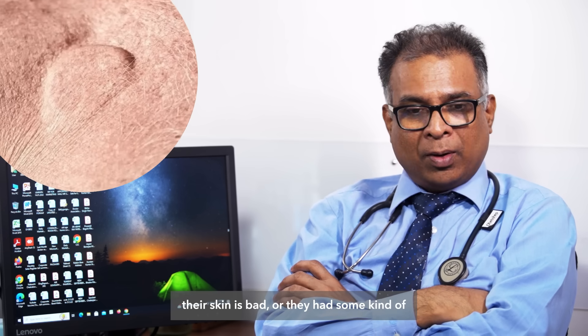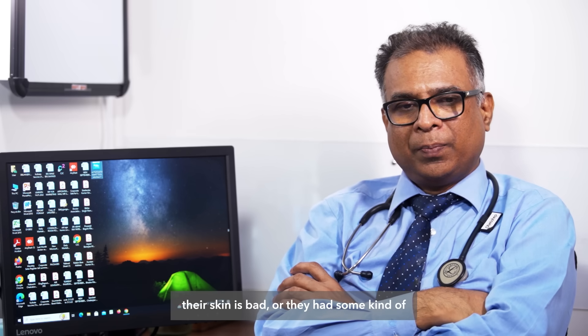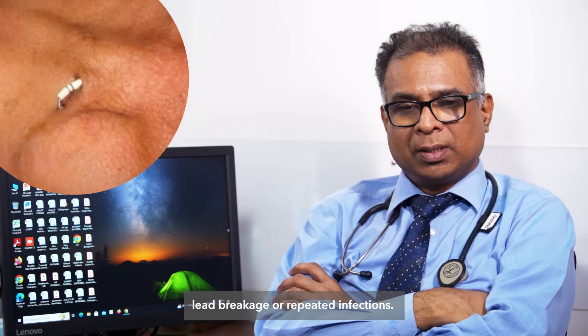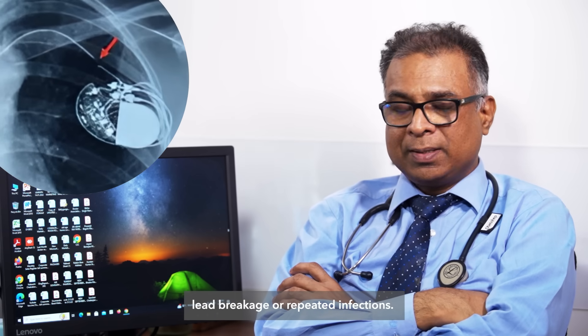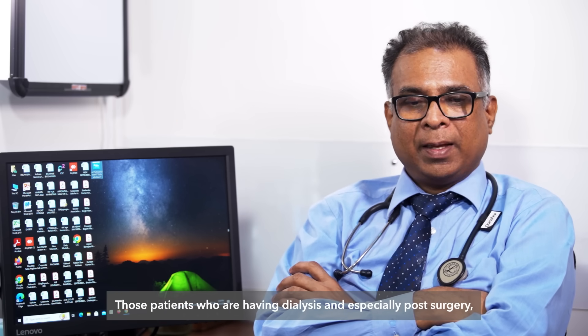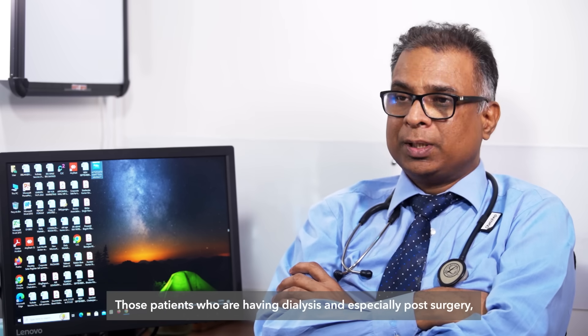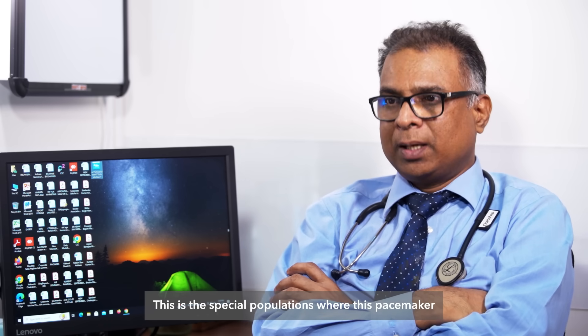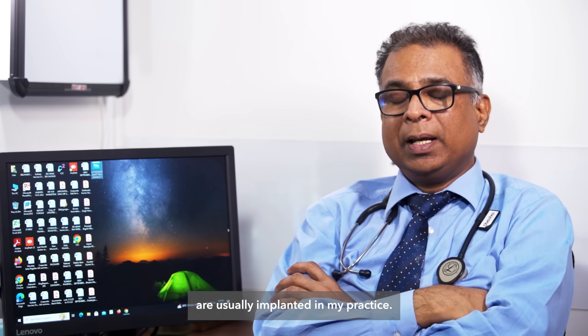Those whose skin condition is poor, or who had some kind of problem with a regular pacemaker — such as infections, lead breakage, or repeated infections — as well as patients who are on dialysis, and especially post-surgery patients. These are the special populations where these pacemakers are usually implanted in my practice.